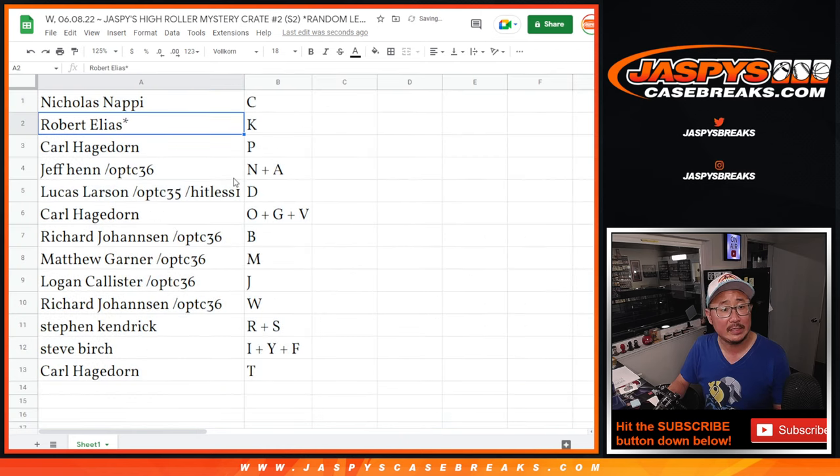Alright, here are the assignments: Nicholas with C, Robert with K, Carl with P, Jeff with N plus A, Lucas with D, Carl with B, Carl with O, Richard with B, Matthew with M, Logan with J, Richard with W, Stephen K, R, S, C, Birch, I, Y, F, and Carl with T.